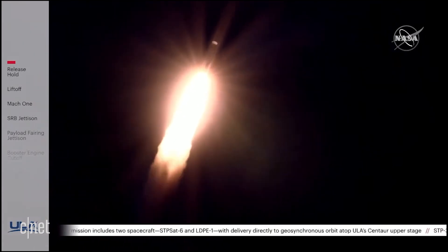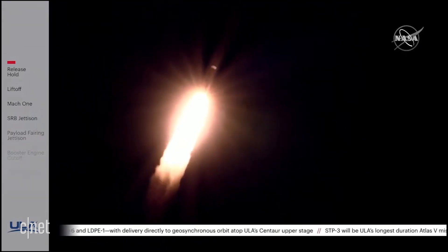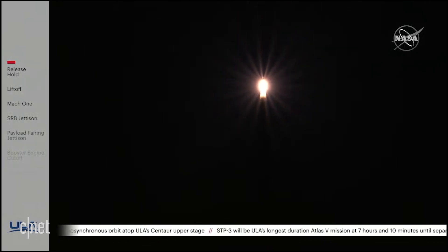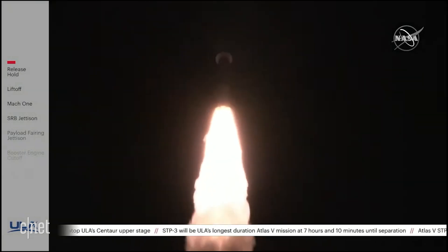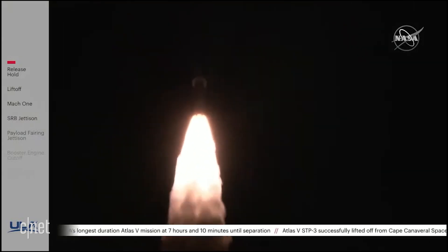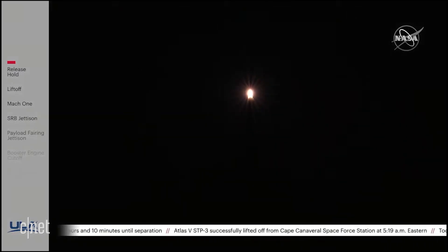RD-180 pump speed and fuel injector pressures continue to look good. Mach 1 — Atlas V is now supersonic. Passing 45 seconds into flight, the vehicle is now passing through max Q, maximum dynamic pressure.